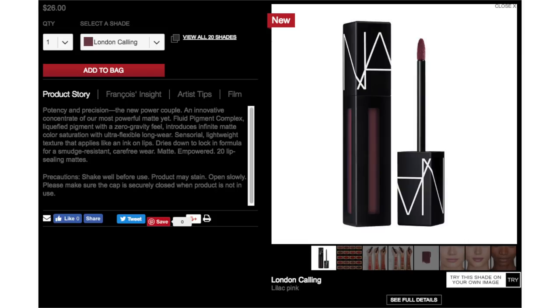You need to shake it before you use it — it is so liquidy. In the US these retail for $26 each. The product claims to be really pigmented, really matte, lightweight with a zero gravity feel, and an ultra flexible formula that is long wearing and doesn't flake off or wear off patchy. It's supposed to apply like an ink on the lips, dry down to lock in the formula, and be smudge resistant for carefree matte wear.